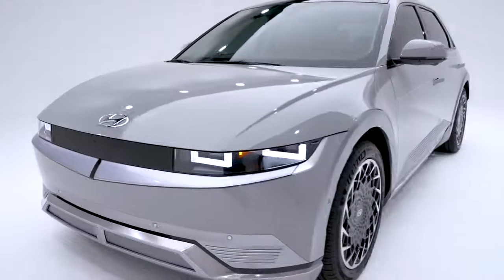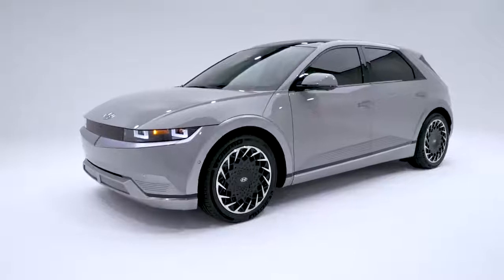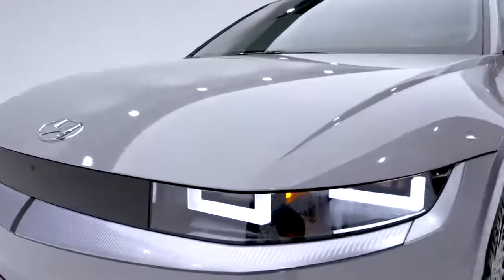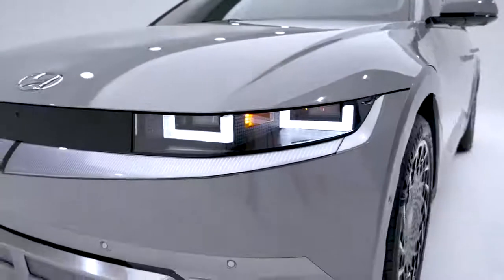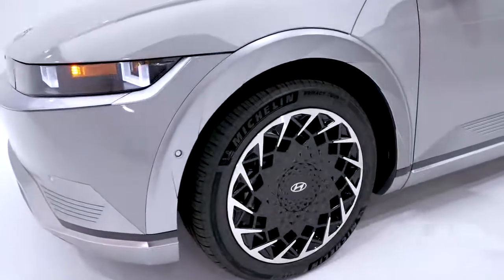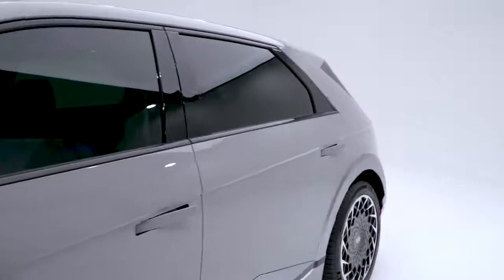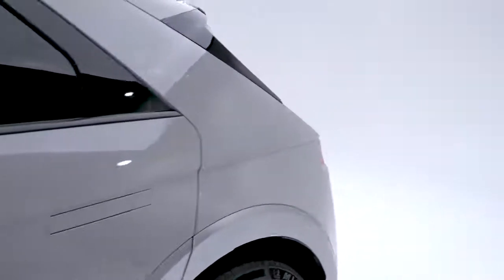Besides this Cyber Gray paint, you can also get your Ioniq 5 in Atlas White, Phantom Black, Lucid Blue, Digital Teal, or Shooting Star, which has a matte finish. A sleek clamshell hood for fewer panel gaps, pixel-inspired lighting signature with LED headlights, active grille shutters that open for better airflow and to help cool the batteries, 20-inch alloy wheels — the biggest of any Hyundai electric vehicle — and power-folding side mirrors with LED turn signal indicators.